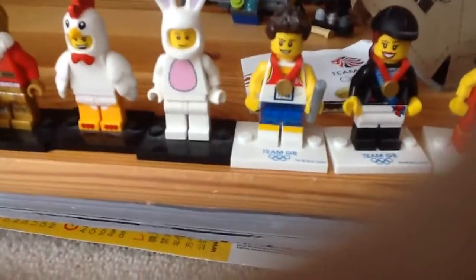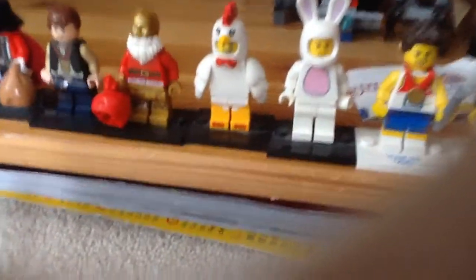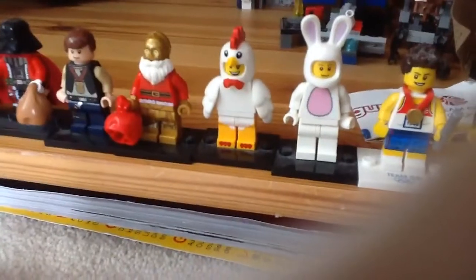You've got the sprinter there, with his medal and the baton. Chicken guy and the bunny guy. Chicken guy's been released in a polybag for Easter 2016.